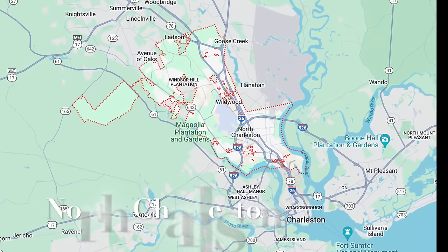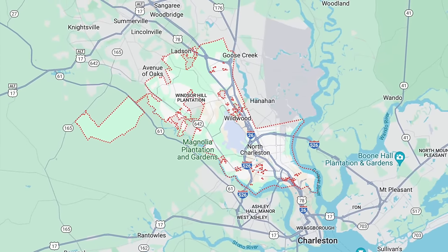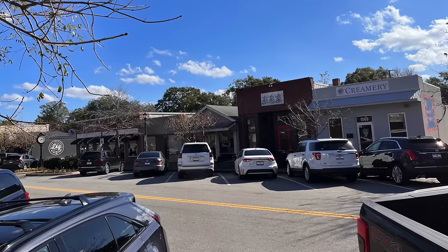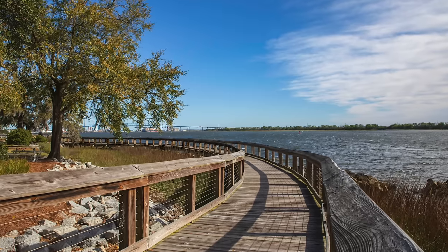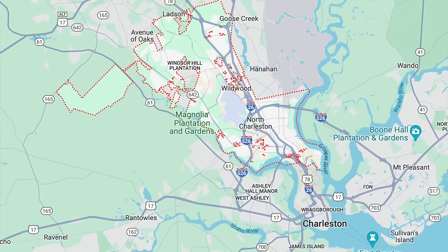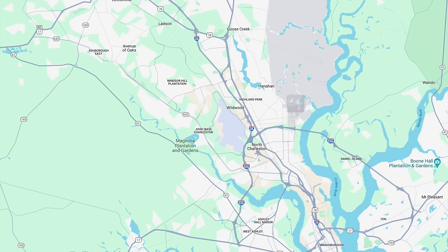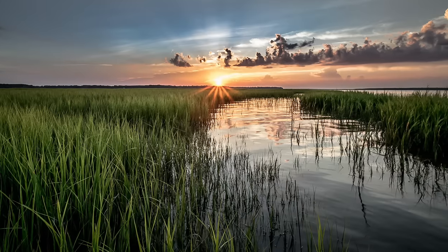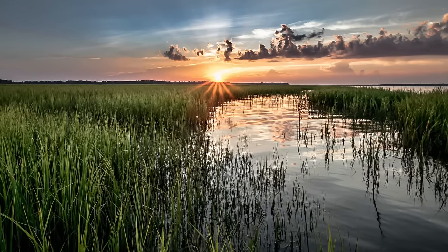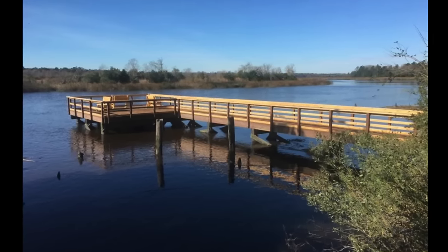North Charleston covers a large area and is the third largest city in South Carolina, with a population of around 119,000. It spans parts of Charleston, Dorchester, and Berkeley counties, and is bordered by the Cooper River to the east and the Ashley River to the west. The main roads are I-526, I-26, Rivers Avenue, and Dorchester Road, which has a lot of communities along the Ashley River — waterfront communities here are typically more affordable than across the river in West Ashley, with homes featuring private or community docks. Dorchester Road will eventually lead into Summerville.